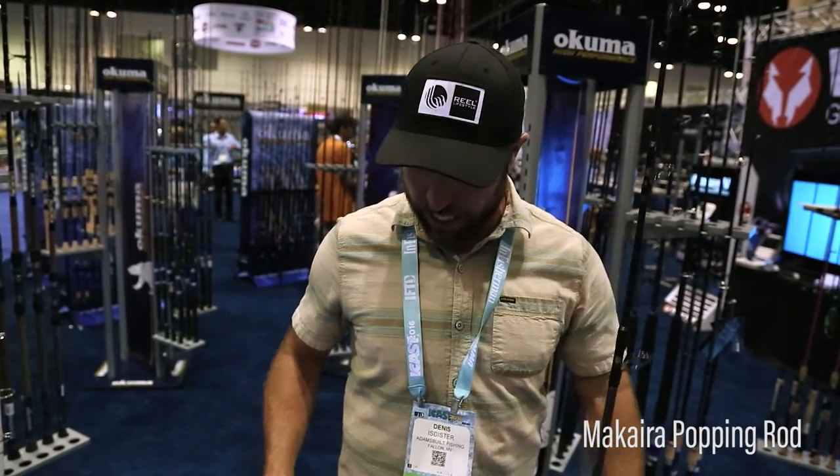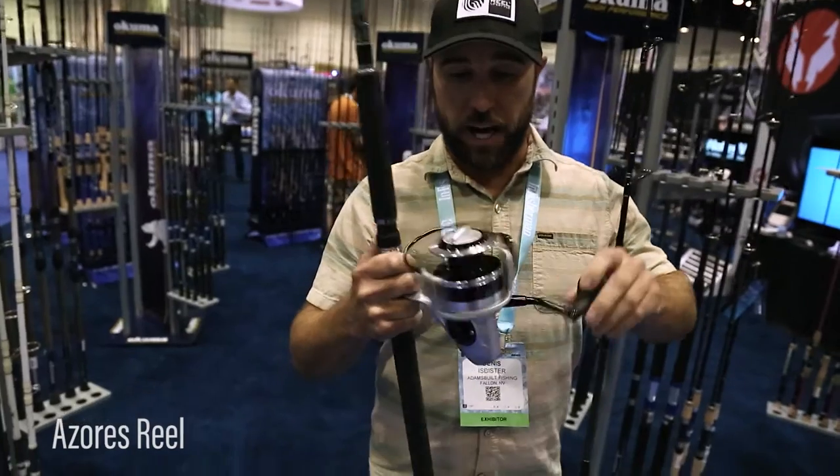Hi, I'm Dennis Isbisser of Wild Fish Wild Places Television here at the Okuma booth ICAST 2016. I want to walk through a little product that I used here recently at Christmas Island. We traveled down the equator, got down to Christmas Island — you've got to take a limited amount of stuff. So I brought my Makaira popping rod, breaks down into two pieces but it's heavy duty, and my Azores reel right here.